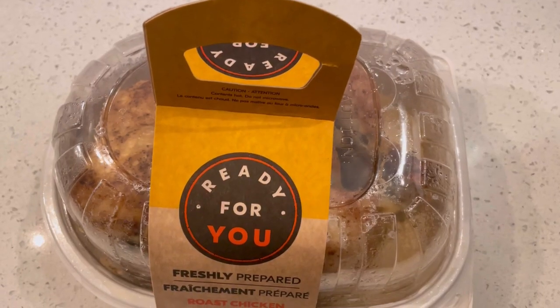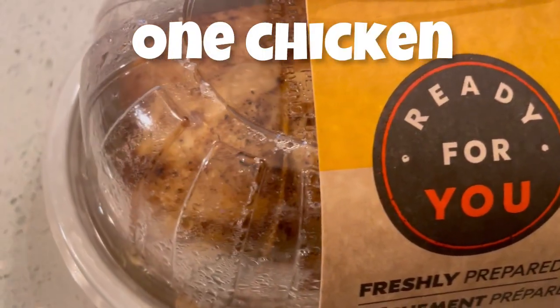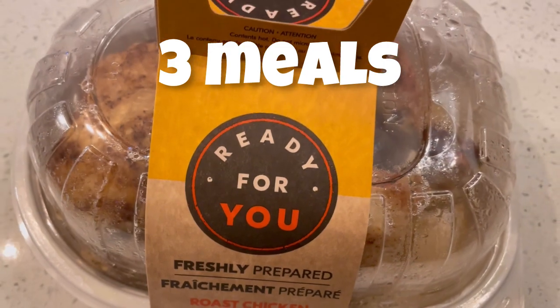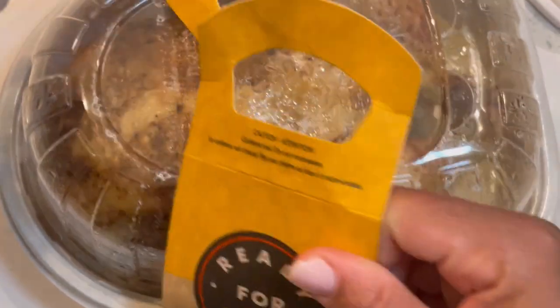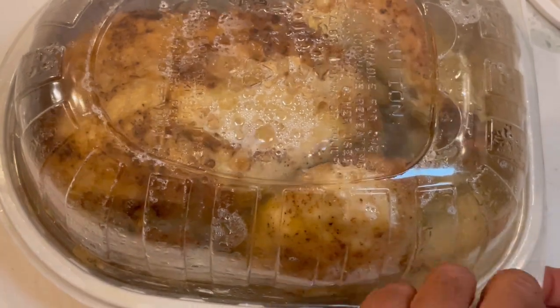Welcome to Life in My Greenhouse. Today I'm going to show you how to turn a rotisserie chicken into three delicious meals meant to feed a family of five. These meals come together easily and are so delicious — one of them will even help you to fight off a cold. So without further ado, let's get into the kitchen.